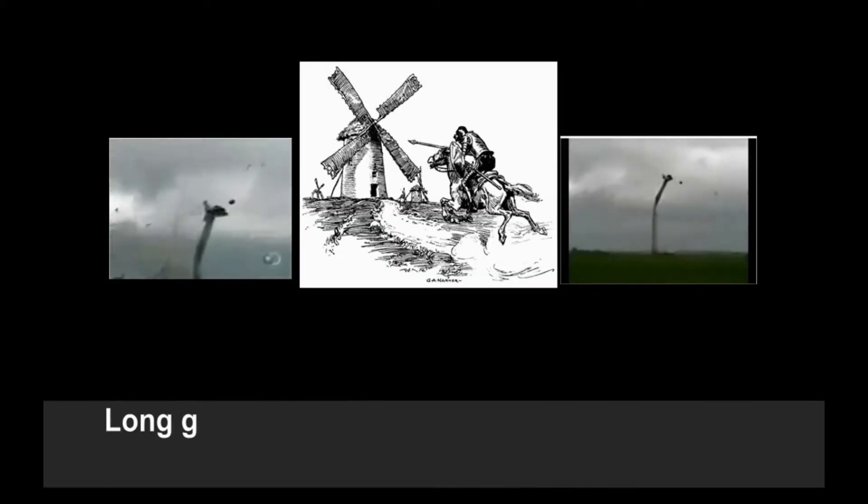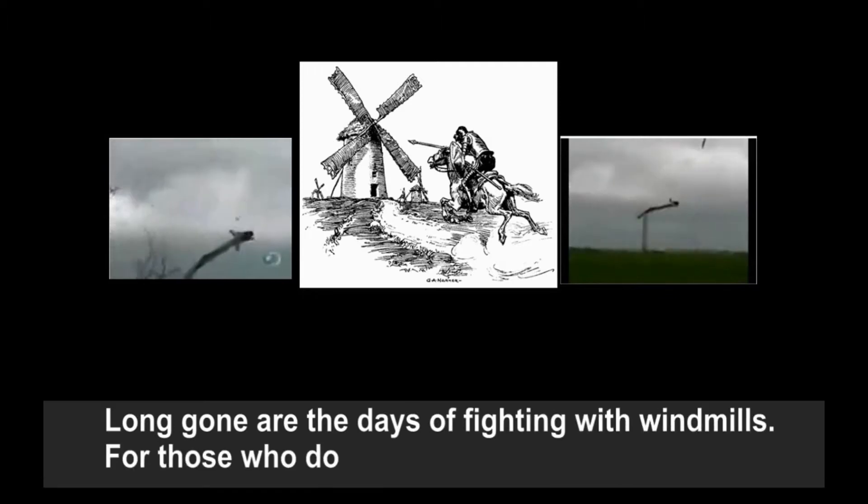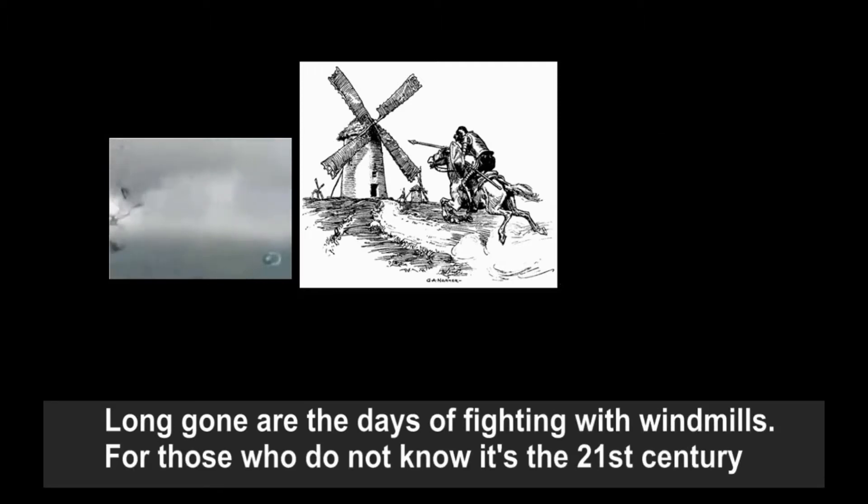Don Quixote was written in 1605. Long gone are the days of fighting with windmills — for those who do not know, it's the 21st century.